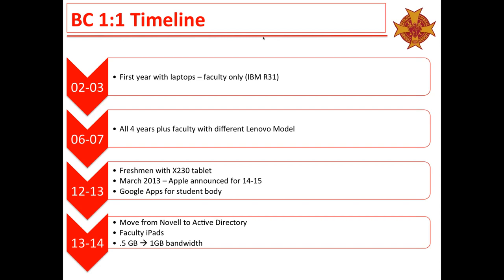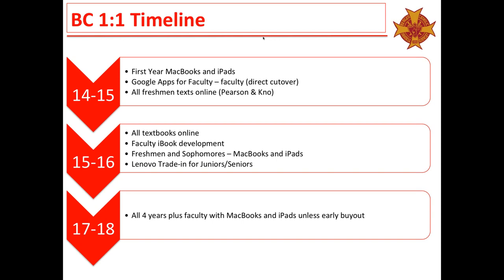In 2013–14 we moved to Active Directory, did a lot of infrastructure changes, brought faculty on board with iPads, and increased our bandwidth to prepare for Apple devices coming in the 2014–15 school year. In 2014–15 our students went to a two-to-one environment — freshmen have both MacBooks and iPads. All freshman textbooks went online, and next year all textbooks for all four years will be online. By 2017–18 will be the absolute latest point that everybody will have MacBooks and iPads — it will be a full Apple school.